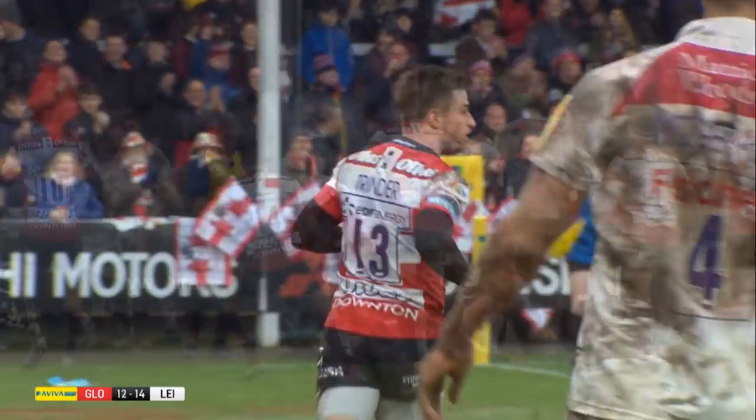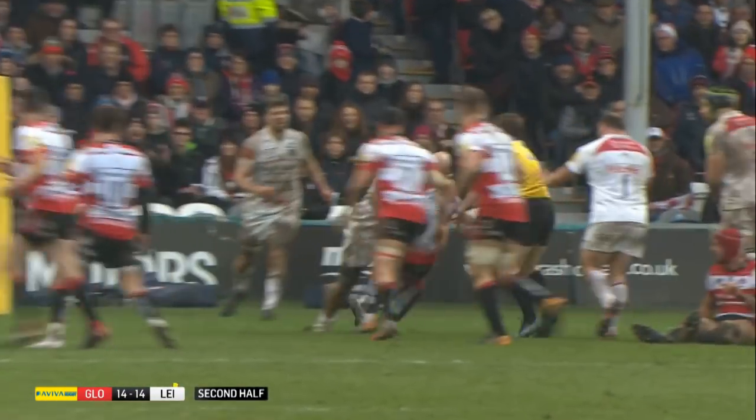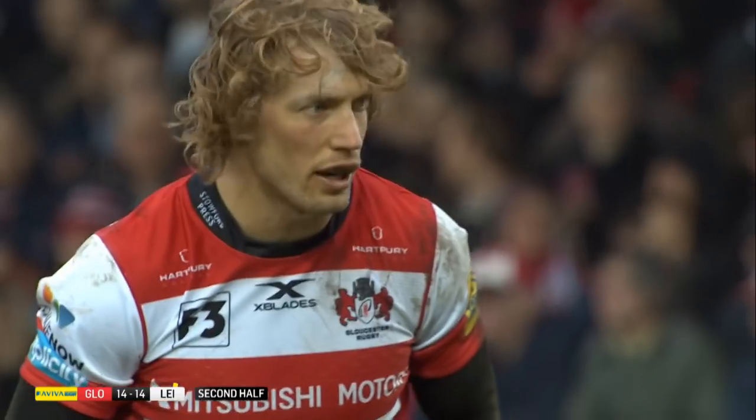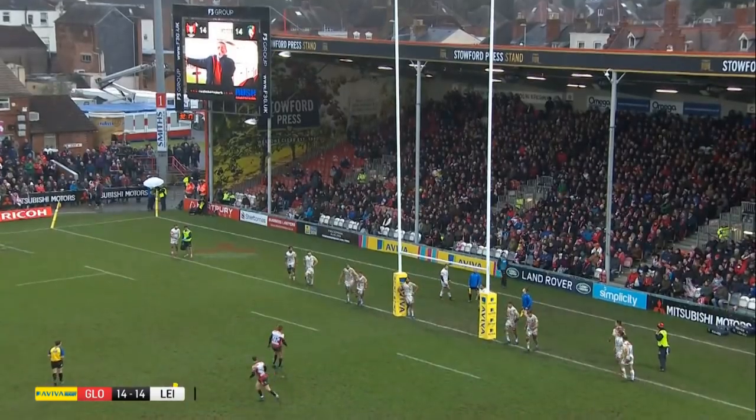Logovi Moulipola saw yellow three minutes into the second half after tackling Willie Hines from an offside position. Twelvetrees converting the penalty to push Gloucester in front.